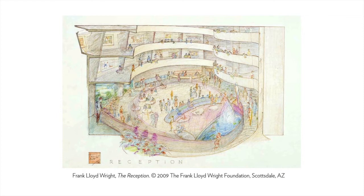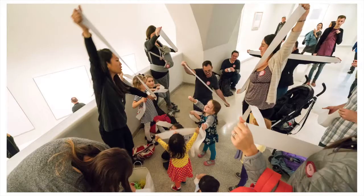In this Frank Lloyd Wright drawing titled "The Reception," the architect depicts the Guggenheim as a lively social space. You'll see people looking at artwork on the walls, but also people watching others. In this, Wright really suggests that this is a temple not only to art, but to the human spirit as well.